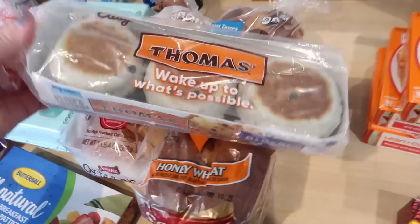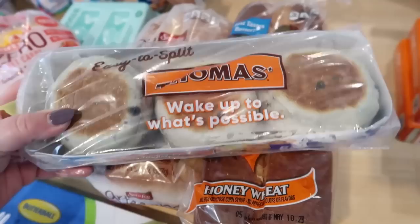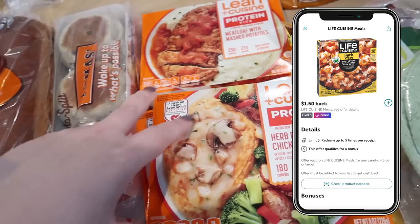I got some Sara Lee Arzano bread and Sara Lee honey wheat bread for sandwiches. I also got some blueberry English muffins — I was looking for the protein English muffins but my Walmart doesn't have those, so I got these instead. I thought they'd be good with a little bit of cream cheese. I got some spinach wraps — Kira likes to have those for her lunches. And there were lean cuisines on Ibotta, about a dollar to a dollar fifty back each.